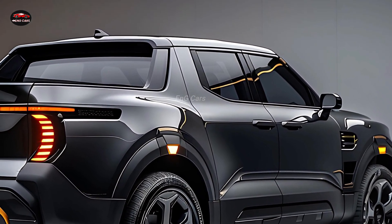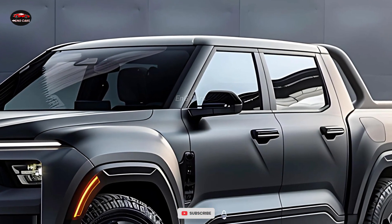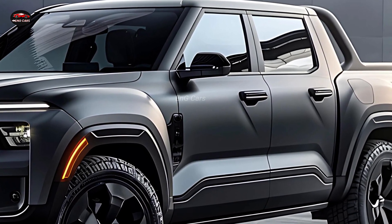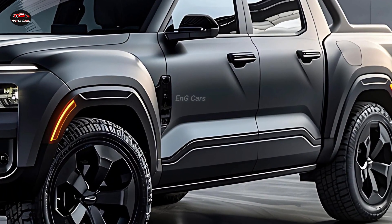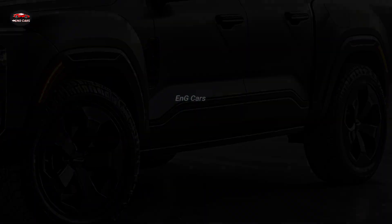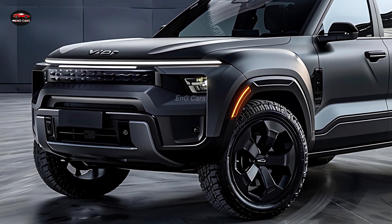The Fiat 500 pickup may be little, but it has an unexpectedly roomy cabin. There is plenty of room for passengers, and the cabin is made with high-quality materials. If you require additional space for passengers or storage capacity, the changeable seating provides a flexible design. Because of this, the Fiat 500 pickup is suitable for both light labor and daily errands.